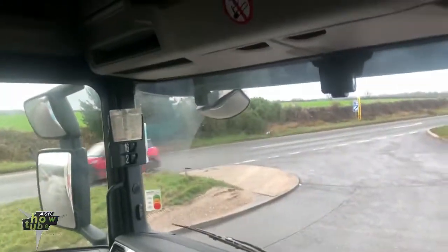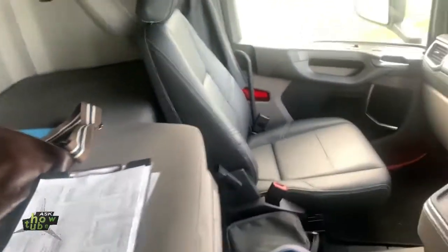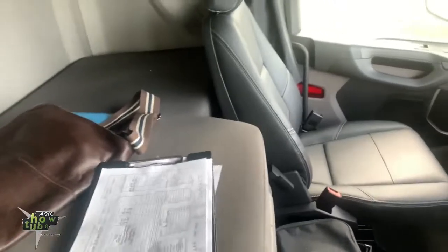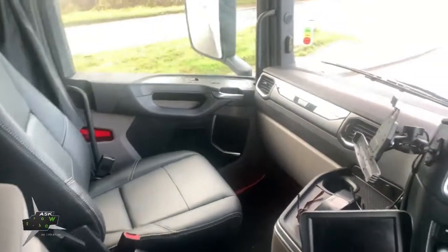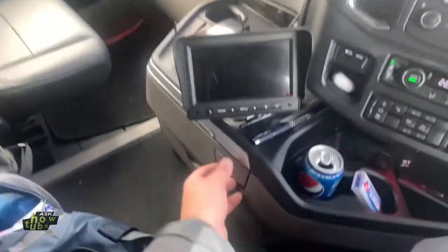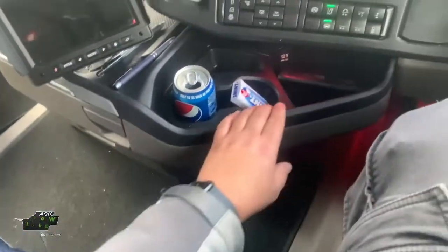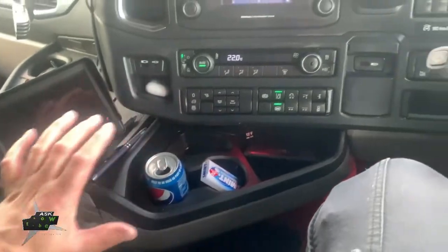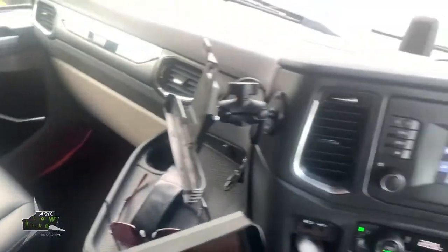Look how much storage there is — very nice cab. The mattress is looking very comfortable, and I can confirm it is a comfortable mattress. Loads of drawers as well. Nice, I like these things close to hand, and leather seats. Honestly guys, this is a lovely truck.